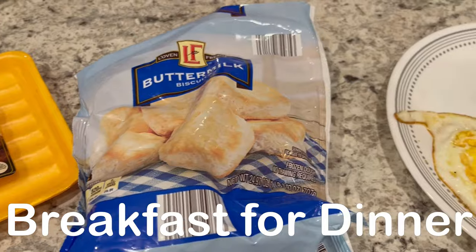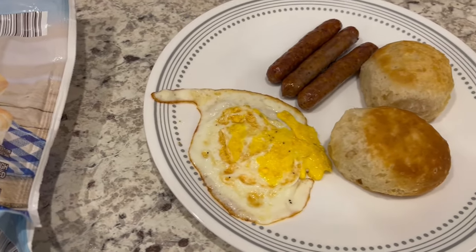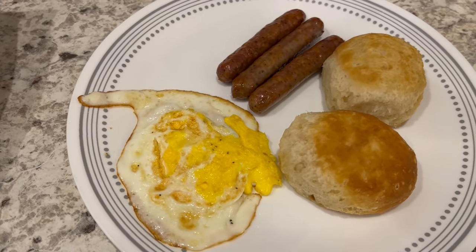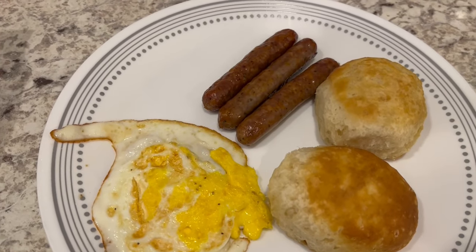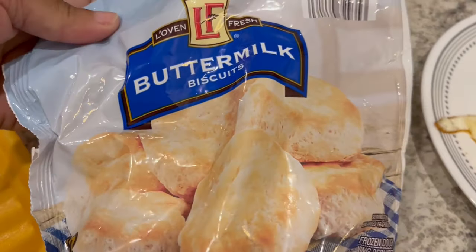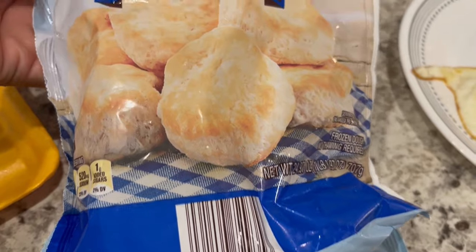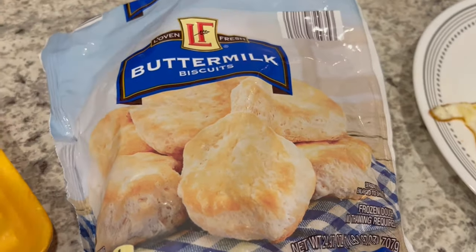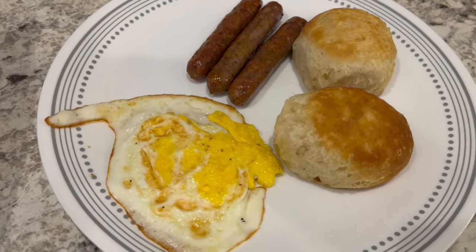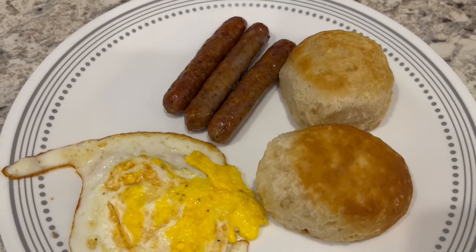For dinner tonight we are having breakfast for dinner, and I'm trying a couple of new things from my freezer that I bought a long time ago. I made some fried eggs, and we're having biscuits and sausage. The biscuits are from Aldi — they came out a while ago as a special buy. Online people were saying they're better than Pillsbury, and I'd have to agree. I think they taste more homemade and don't have an aftertaste.